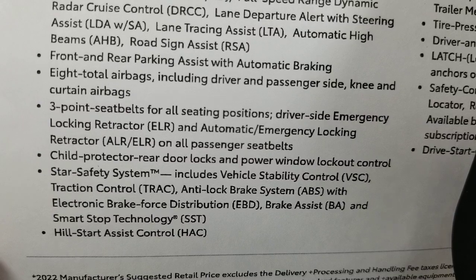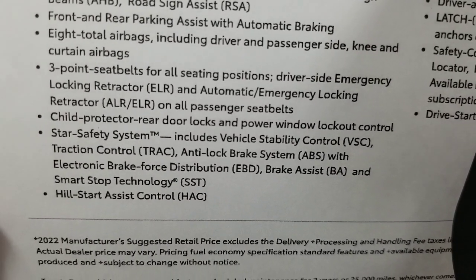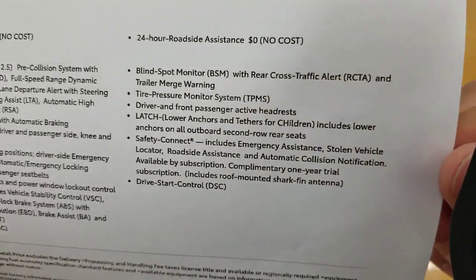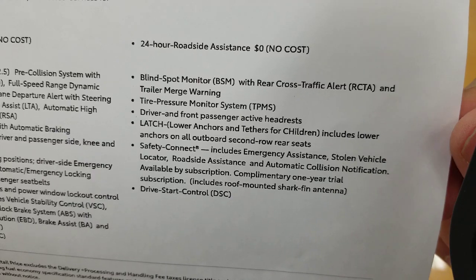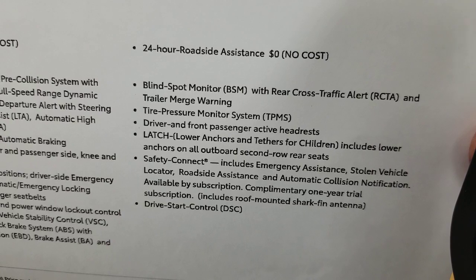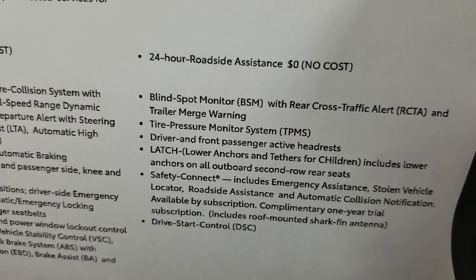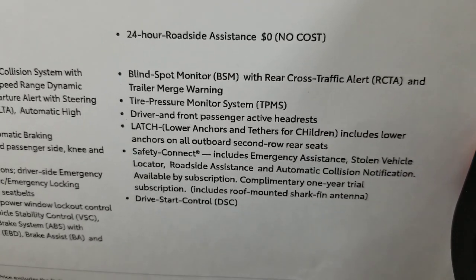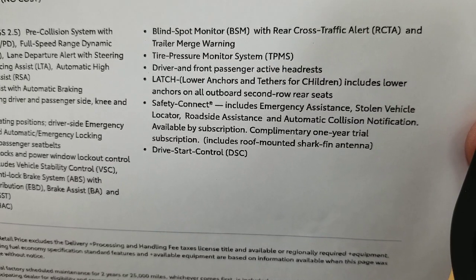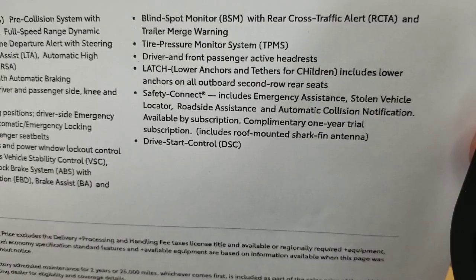Eight total airbags including driver, passenger, side knee, and curtain airbags. Three-point seat belts for all seating positions. Blind spot monitor with rear cross-traffic alert and trailer merge warning is standard — when hooked to a trailer, the blind spot monitor adjusts its detection range. Tire pressure monitoring system is also standard.